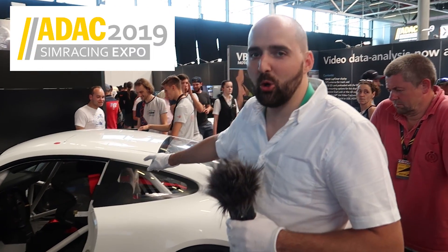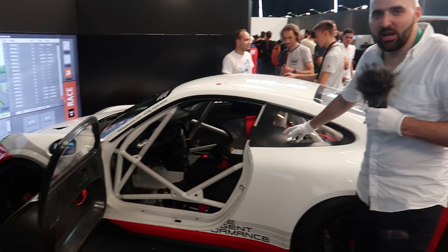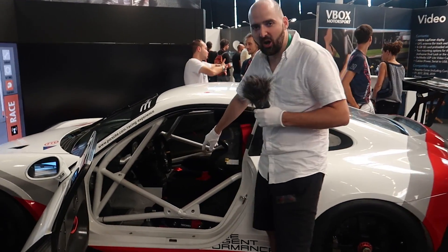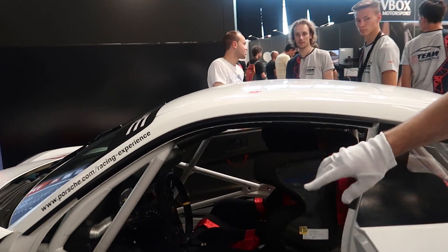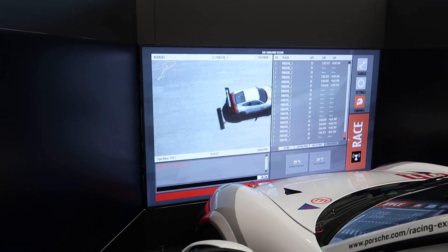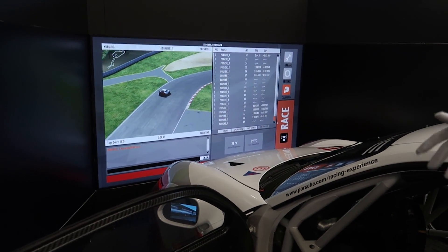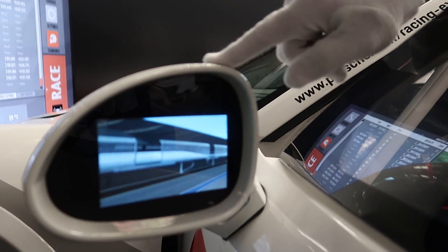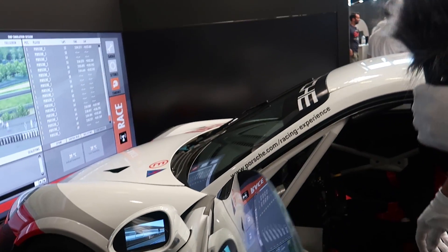I'm here at SimRacing Expo and we've got a full-size Porsche — they've built a sim rig into the car. We've got direct drive wheels, we've got the pedals, and they've lined up the car with the screen so you're basically looking through the windscreen, feeling like you're looking out to reality. Look at these wing mirrors which actually have LCD screens in them — the full-on authentic experience.